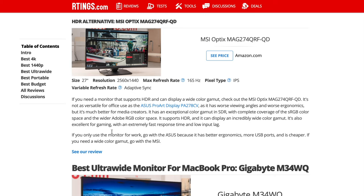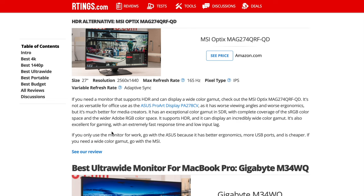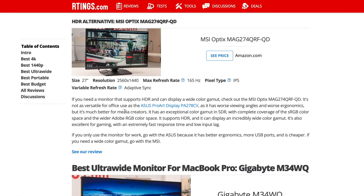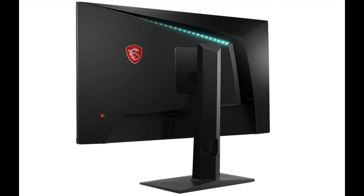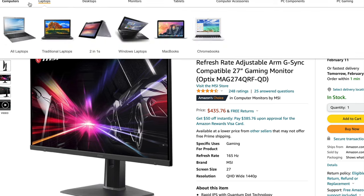They also have an alternative 1440p option: the MSI MAG274QRF-QD. It's another 27-inch monitor at 2560 by 1440, but with a faster 165Hz refresh rate and an IPS panel. On Amazon it's $435 — a bit more money, but you're getting that higher refresh rate. They consider it a comparable model in terms of overall quality.